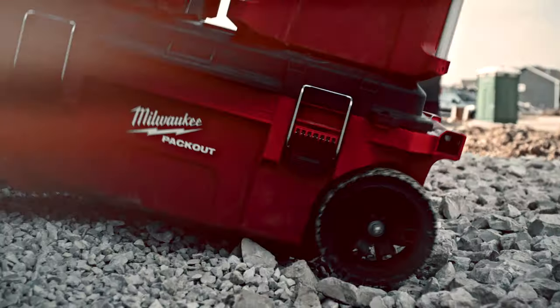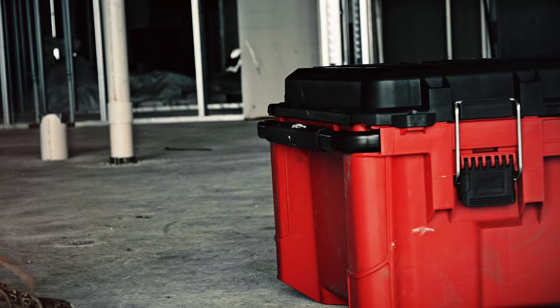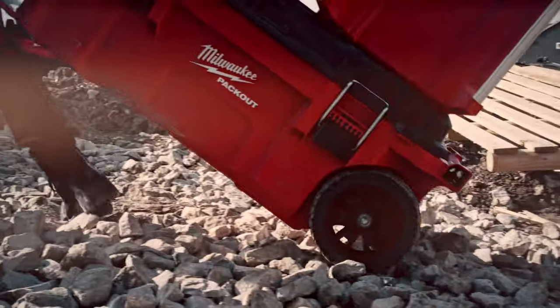Designed to be the most durable, this Rolling Tool Chest has an impact resistant polymer construction, an industrial grade handle, and 9 inch all-terrain wheels designed to withstand harsh job site conditions.